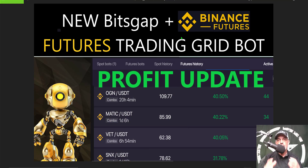Welcome to the Recon Trader. In today's video I will share with you the results from my BitsGap Binance Futures Trading Grid Bot that I deployed just a couple days ago.